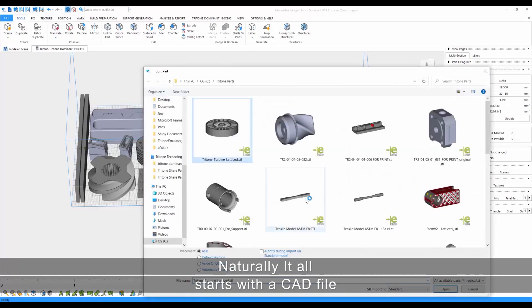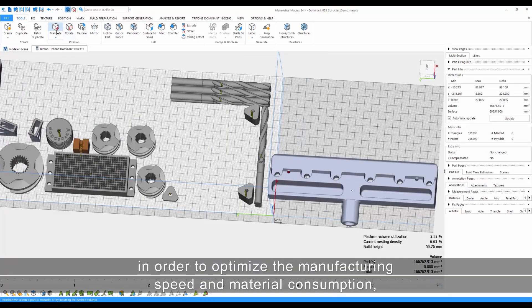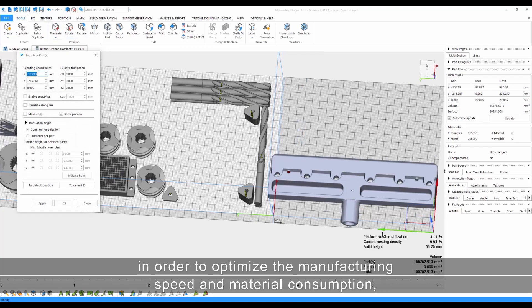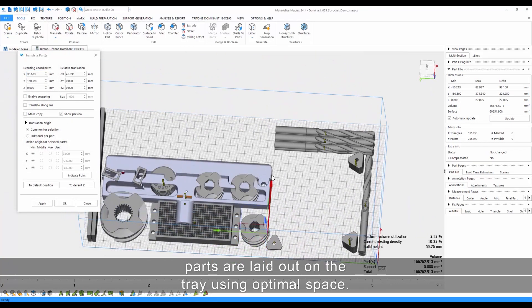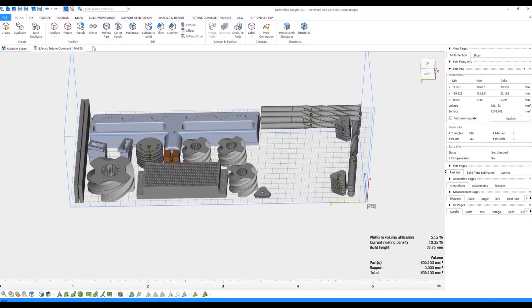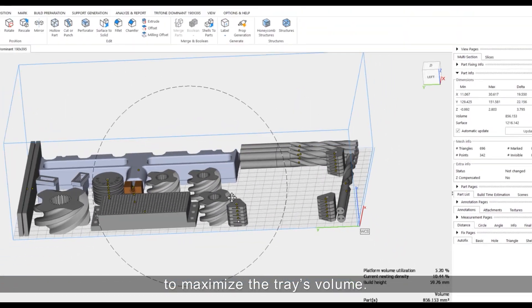Naturally, it all starts with a CAD file which is sent to the system for manufacturing. In order to optimize the manufacturing speed and material consumption, parts are laid out on the tray using optimal space. Parts can be stacked in layers or nested to maximize the tray's volume.